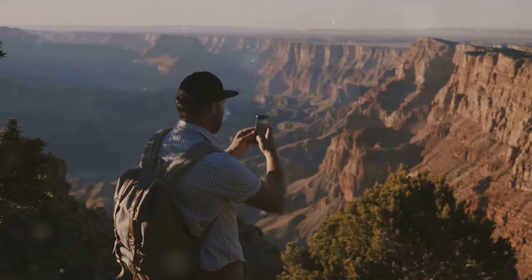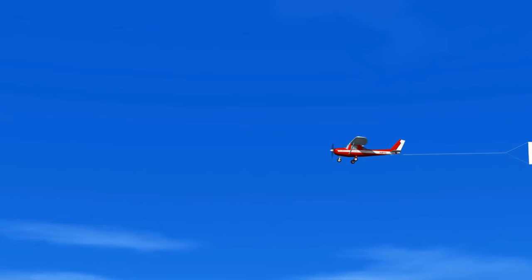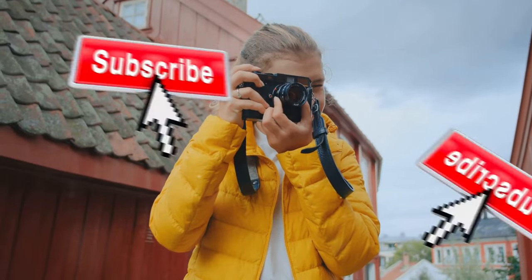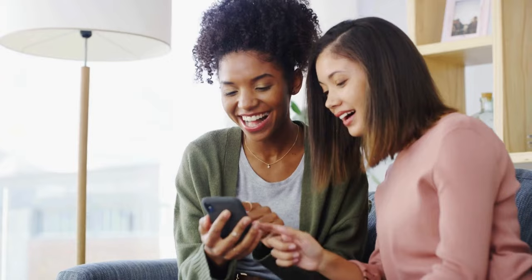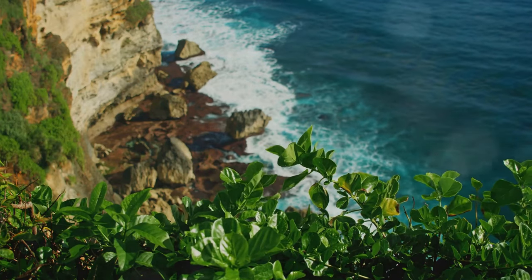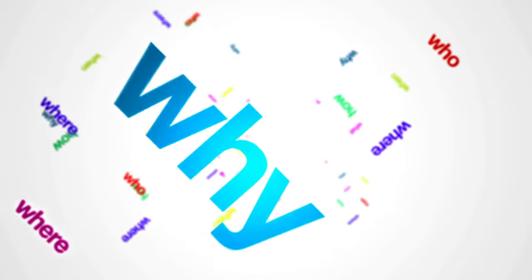So how do you get in on this? Just follow these simple steps. First, either join our Facebook group or subscribe to our YouTube channel. Then post your favorite travel photo in the designated contest thread. Don't forget to include a brief description of where and when the photo was taken — we all love a good story behind those stunning shots.